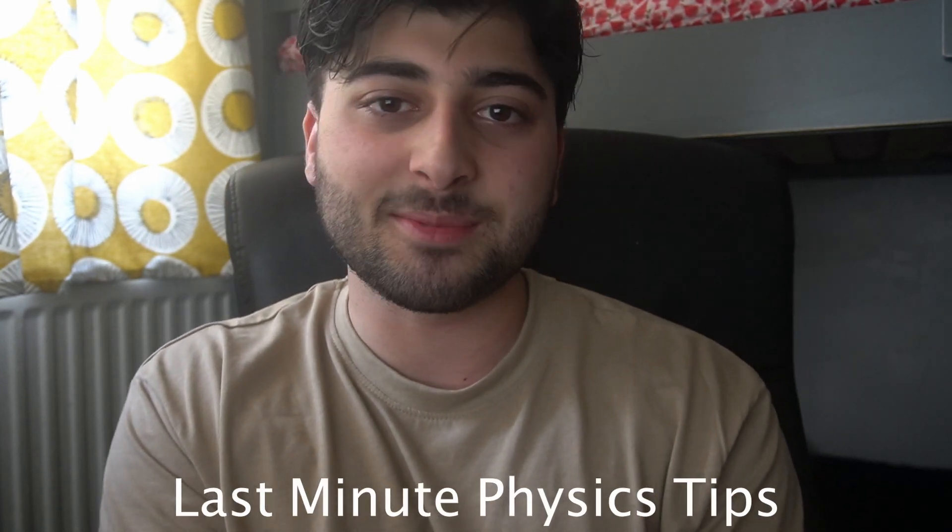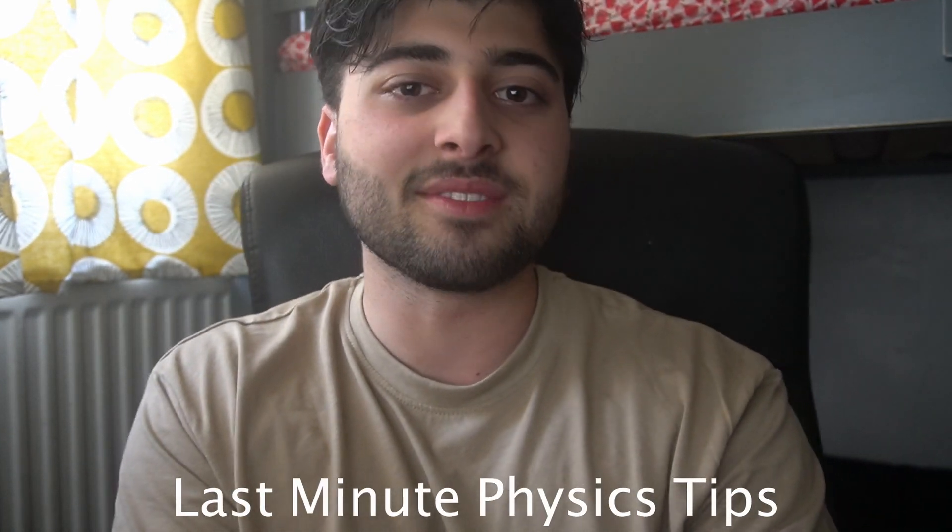You've clicked this video for some last minute physics tips, so I'm just going to go straight into it and give them to you. Physics has two main distinct question types: you've got your maths and you've got your content. You really want to focus on them individually and make them as good as possible before moving on to the other one.